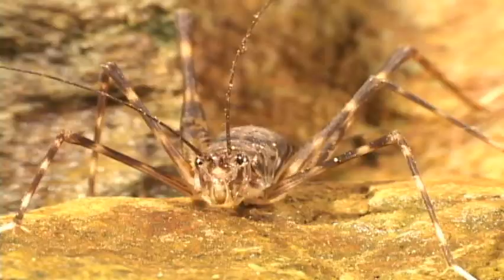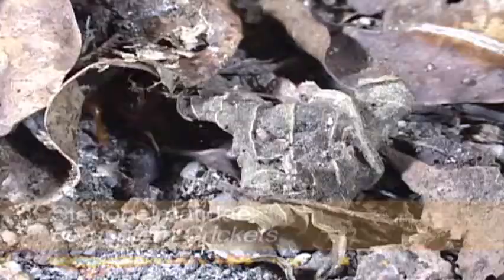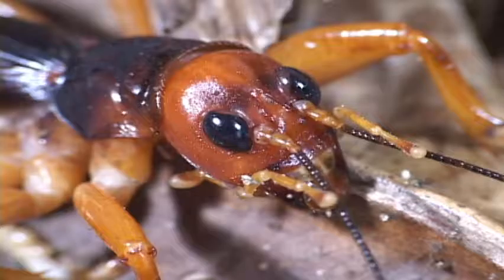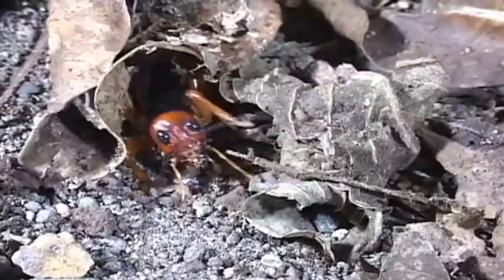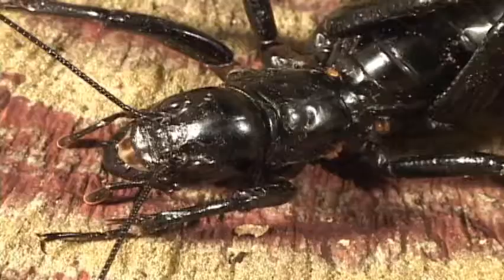Cave crickets have super long legs and can run and jump like they're in the NBA. Jerusalem crickets live under stones and in loose soil during the day and come out to feed at night on juicy plant stuff. They can pack a punch with those mandibles. Their hind legs do not extend beyond their abdomen and their front legs are adapted for digging.